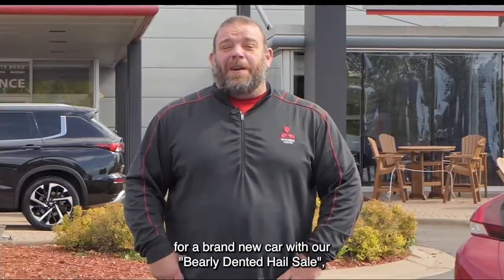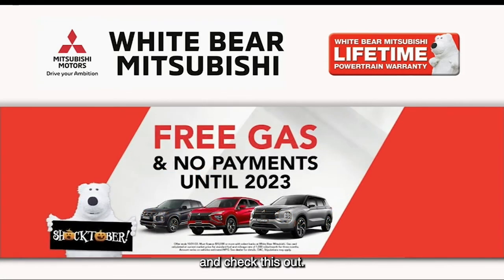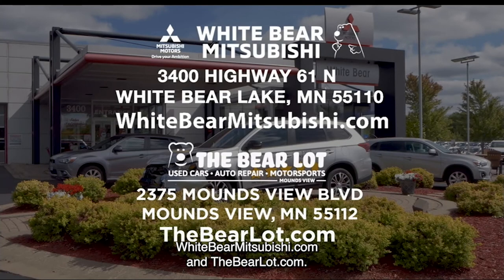If you're in the market for a brand new car with our barely-dented hail sale, save up to $5,000 on retired service loaners and up to $2,500 on a brand new Mitsubishi. You can buy a brand new SUV from under $23,000 or just $299 a month. No payments and we'll pay your gas until 2023 on any new Mitsubishi when you finance or lease through White Bear Mitsubishi. Find all these awesome savings at White Bear Mitsubishi and the Bear Lot Motorsports. Check out our two websites, whitebearmitsubishi.com and thebearlot.com.